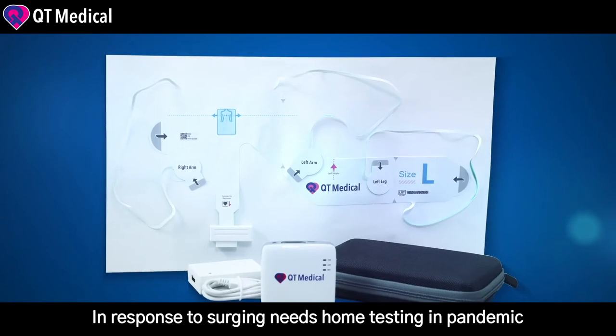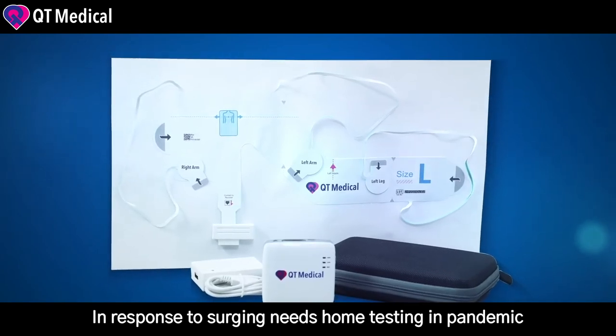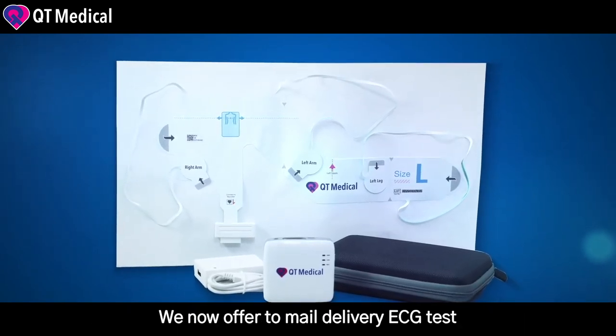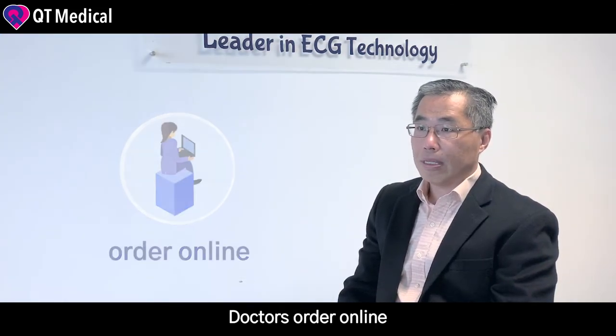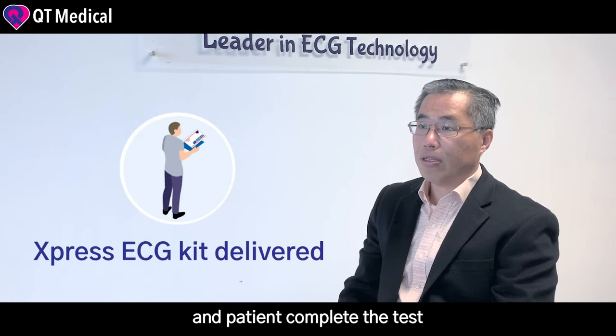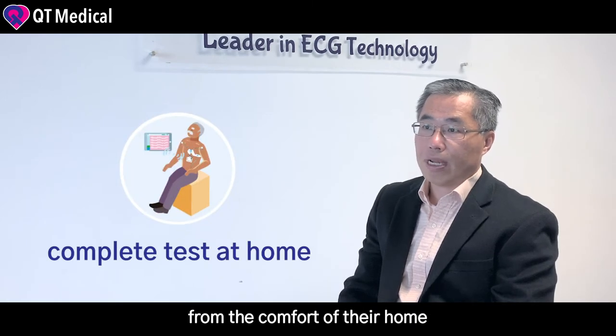In response to the surge of needs for home testing in this pandemic, we now offer a mail delivery ECG test called Express ECG. Doctors order online, we deliver the test kit, and patients complete the test from the comfort of their homes.